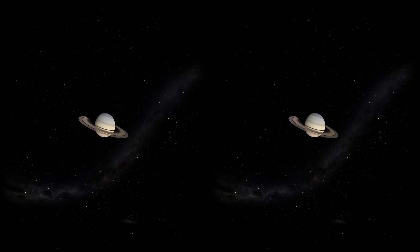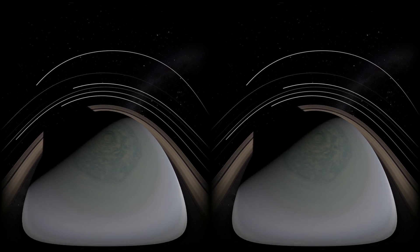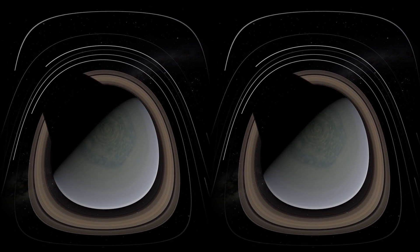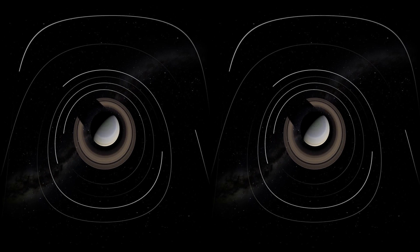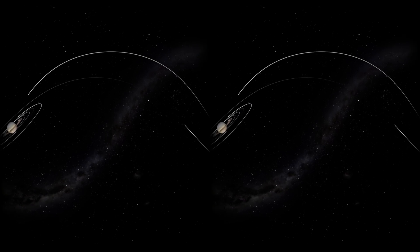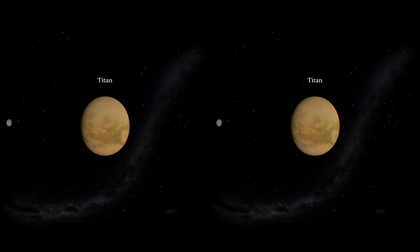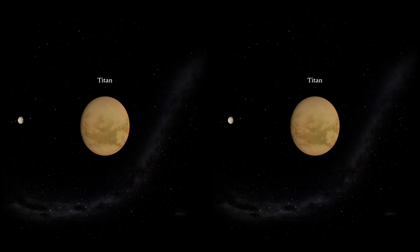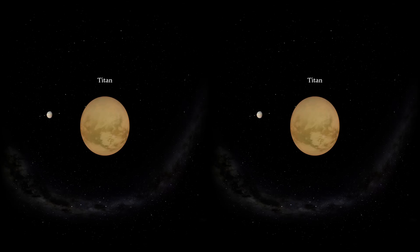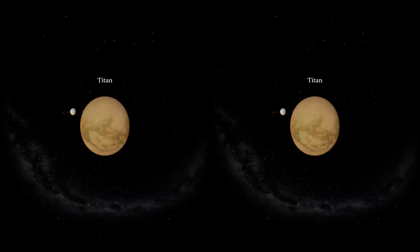As we pan up to see some of Saturn's moons, take a look below us at the North Pole. Voyager 2 was the first to notice that there is a hexagon-shaped jet stream. Saturn's largest moon, Titan, was of extreme interest to scientists. In order to get a close flyby of Titan, Voyager 1 adjusted its trajectory. Titan was found to have a thick, nitrogen-rich atmosphere, the only other place known in the solar system other than Earth.